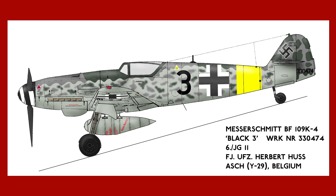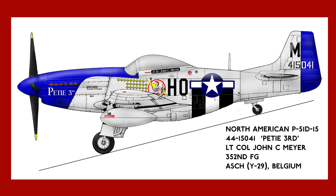The Bf 109 K4 was flown by Herbert Huss of JG 11, which attacked airfield Y-29 on the morning of January 1st, 1945. Huss was an inexperienced pilot and was shot down by anti-aircraft fire, bailing out and becoming captured by Allied forces. It took a bit of detective work to come up with the correct scheme for the K4, but I'm confident this is how Black 3 would have looked.